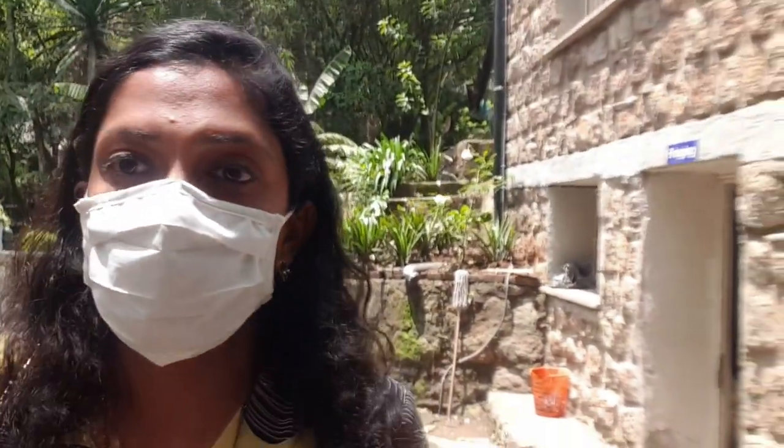We just saw how the yarn is spun, and now we'll go to the dyeing department and see how the yarn is dyed. This is the place where they dye the yarn. There are two types of dye they use — natural dye and chemical dye. The natural dye comes from the Sabahar garden — from flowers, turmeric, and other things — while the chemical dye uses synthetic chemicals.